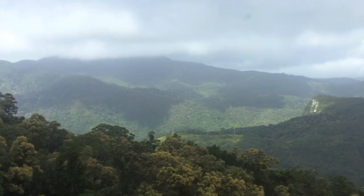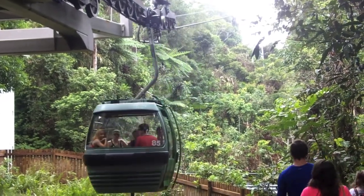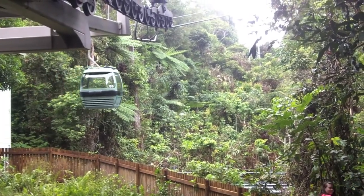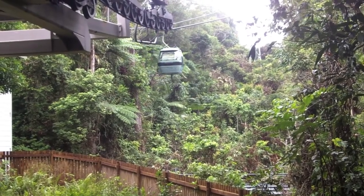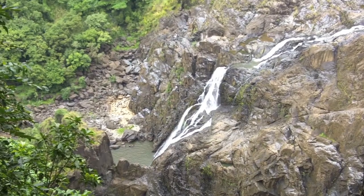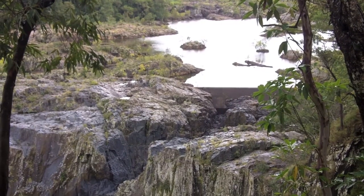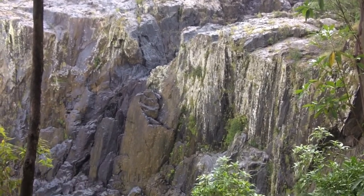Before reaching the Rainforest Village, however, the Skyrail descends from the high mountain peak to the picturesque terminal at the Barron Falls. Walkways take you to three different lookouts, where you can see the remarkable views of the Barron Gorge and Falls. The water is most fierce and mighty during the wet season, which lasts from December through March. The Barron Gorge is steep and slick, dropping down a total of 265 meters.